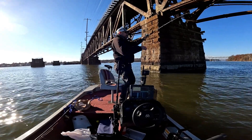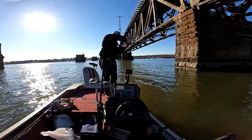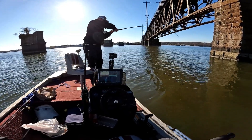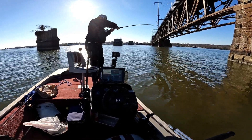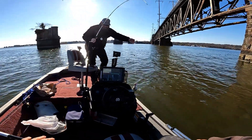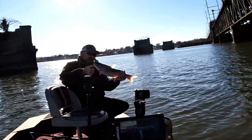Yura is on — come on buddy, get that little kitty up. It's a bit bigger than the previous one, but not giant either. Look at that, it's coming. There you go — decent one. Good job Yura. Took a while for us to get a fish in this section. About a three pounder. Good job, bud.